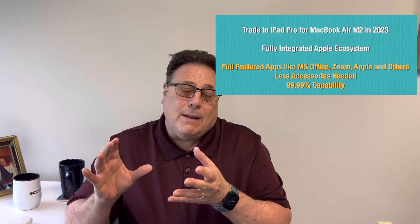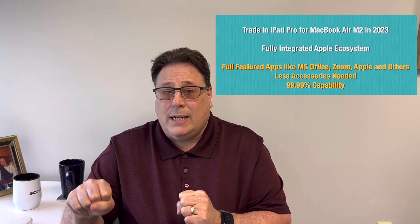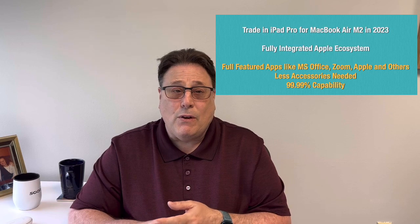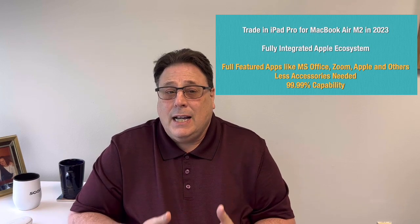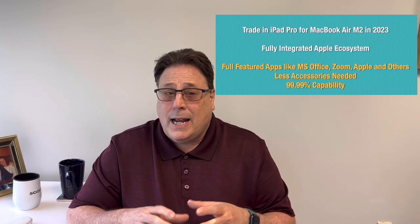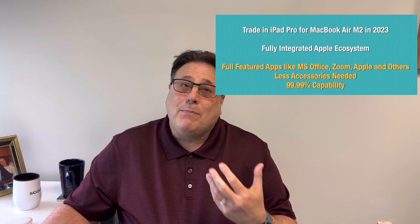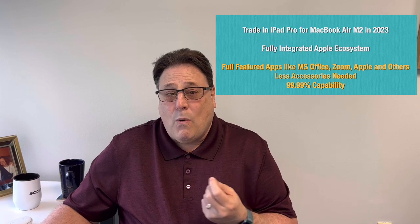Those accessories I'm going to sell on eBay because Apple won't take those back or trade them in. What I really learned is that now the MacBook Air with the Ventura operating system is really integrated into the Apple ecosystem. My phone rings, I get messages, and working with photos, iCloud, and certain apps is seamless. I am completely integrated into that Apple ecosystem but getting all the power that a laptop brings to the table — giving me about 99.99% compatibility.